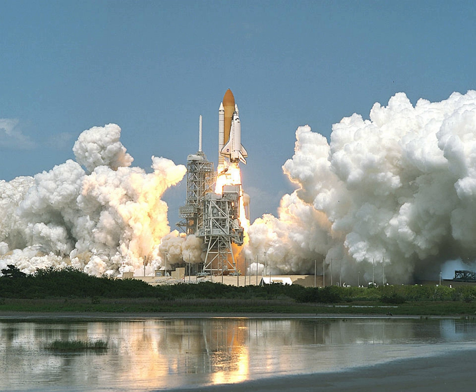Other major objectives for Endeavour's mission were to berth the Raffaello logistics module to the station, activate it, transfer cargo between Raffaello and the station, and rebirth Raffaello in the shuttle's payload bay. Raffaello is the second of three Italian space agency-developed multi-purpose logistics modules that were launched to the station. The Leonardo module was launched and returned on the previous shuttle flight, STS-102, in March.